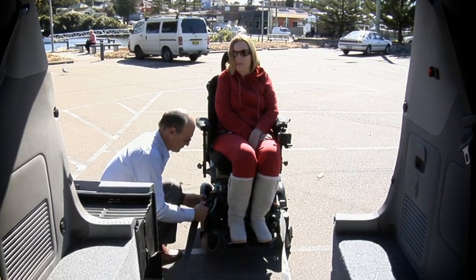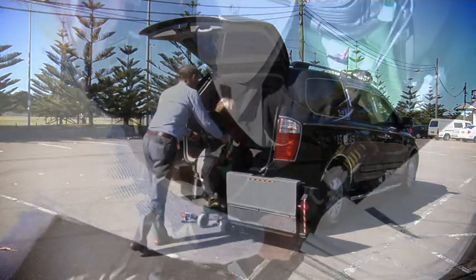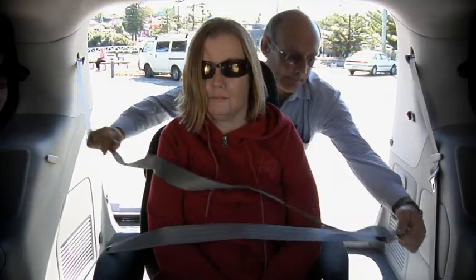Attach the two safety straps to the front of the wheelchair and then simply roll inside. Then attach the rear safety buckles to the wheelchair. Press the button to lift the ramp back up, put on the safety belt and you're ready to go.